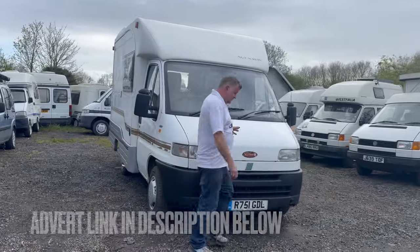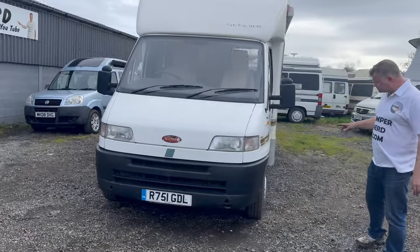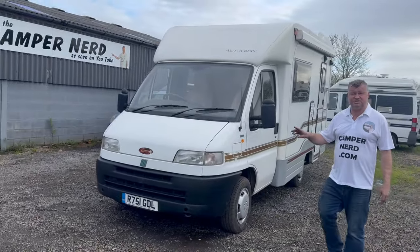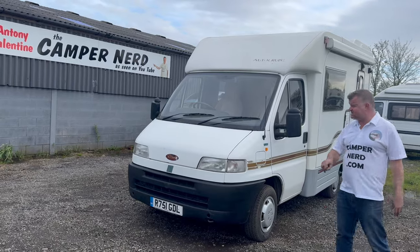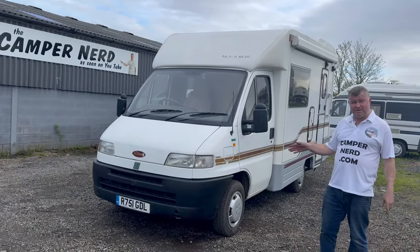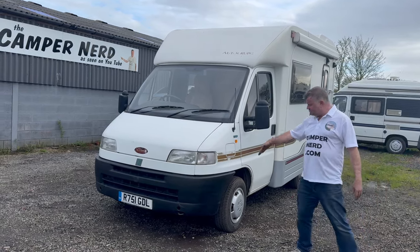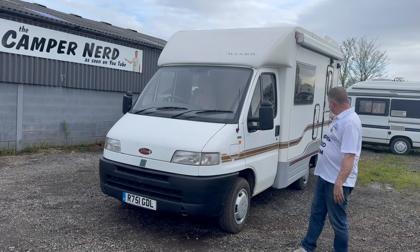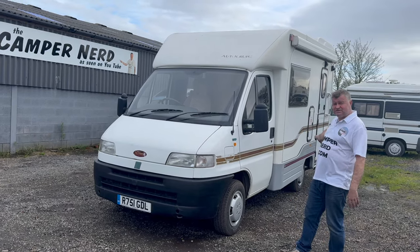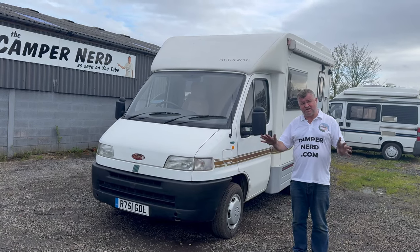I drove it from the northeast of England and the only thing I noticed was the reverse gear sometimes was not catching, so I've had that repaired at the gearbox place. The brakes were pulling, so I took it in for the pre-MOT check. We've replaced front brake pads and discs, rear shoes and cylinders, a couple of brake pipes — and hey presto, it's gone through the MOT with no advisories.